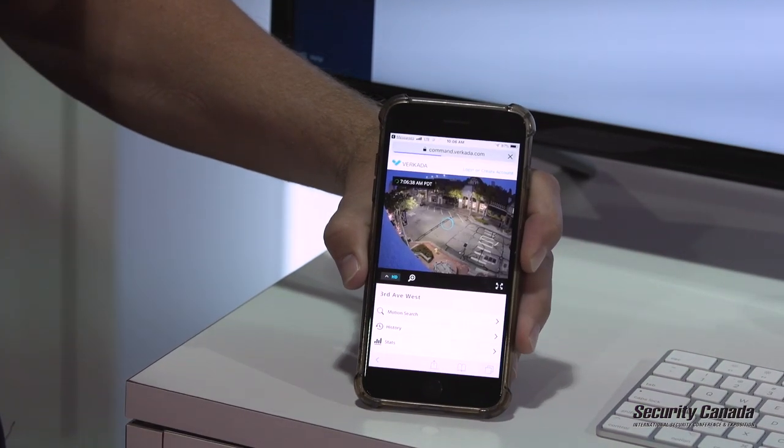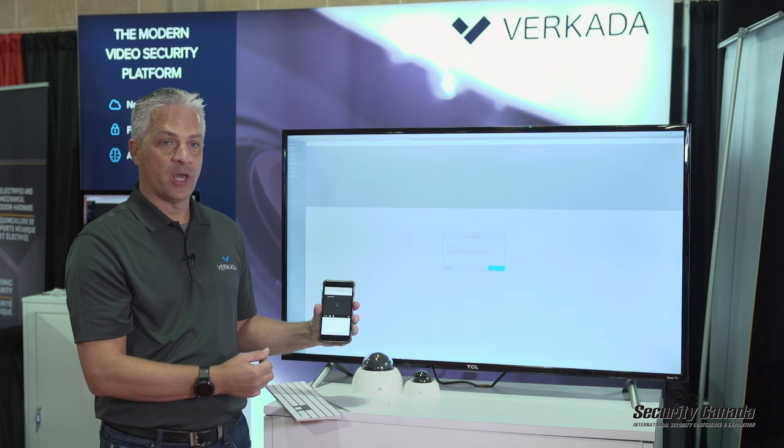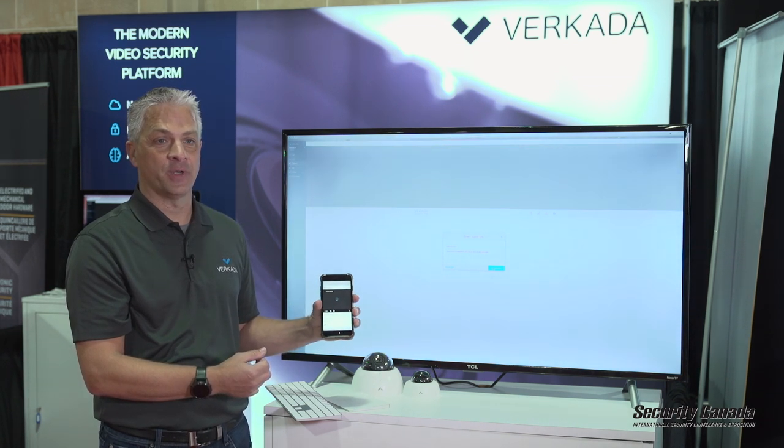By doing so, I now get live video feed available on my phone, real-time, so that way I — or law enforcement — can better react to an incident.